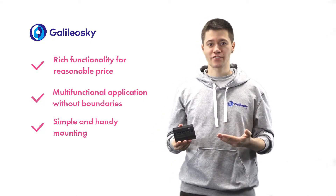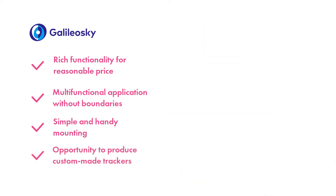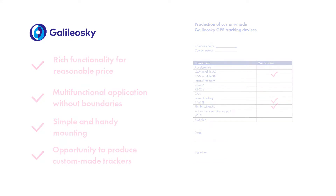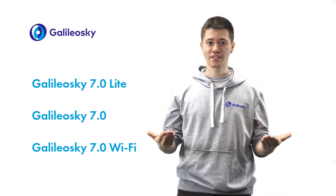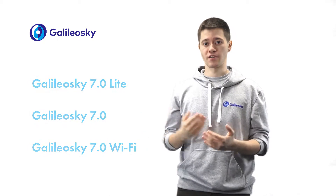The new range of Galileo Sky 7 trackers is the perfect price-quality combination. You can order a custom-made Galileo Sky 7 by choosing the necessary options in addition to the basic set. The cost of devices in this case will depend on the functionality that you choose. Galileo Sky 7 range is currently released in three modifications. Depending on the objectives, the new solution will meet the requirements for both small, low-budget and large-scale specific projects. Let's take a closer look at each version.